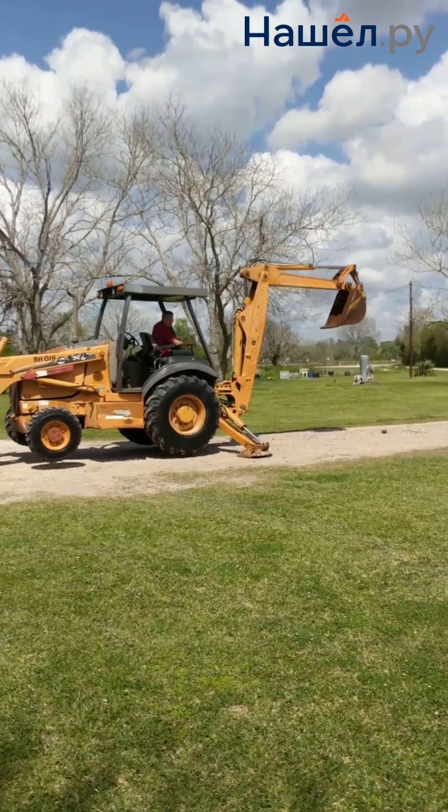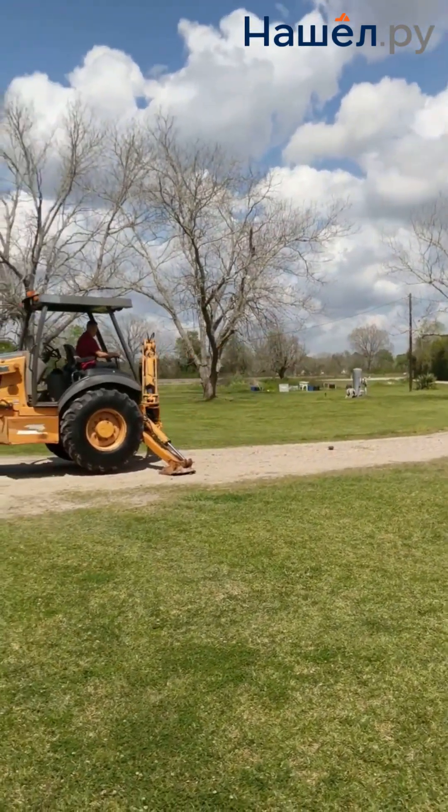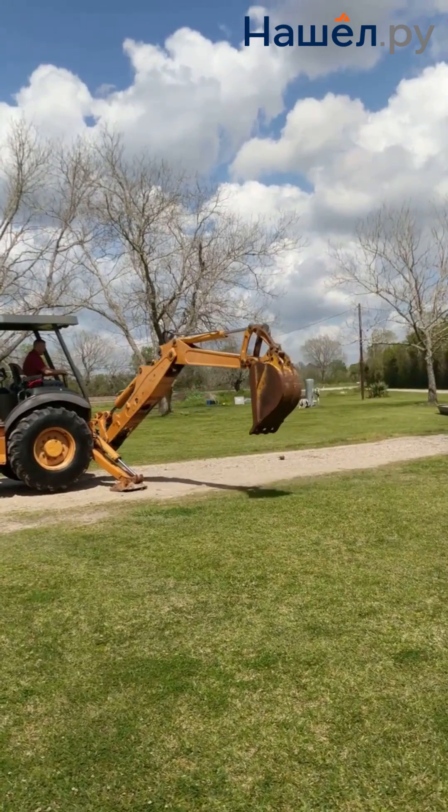In life, it's important not to be a giant excavator, but a multifunctional loader. Strength is nothing without versatility.